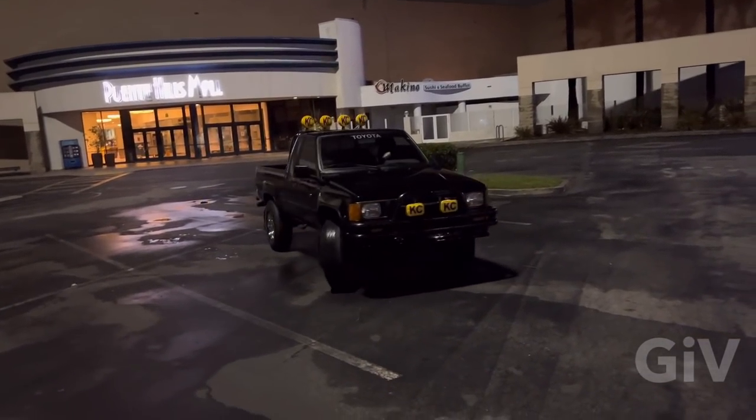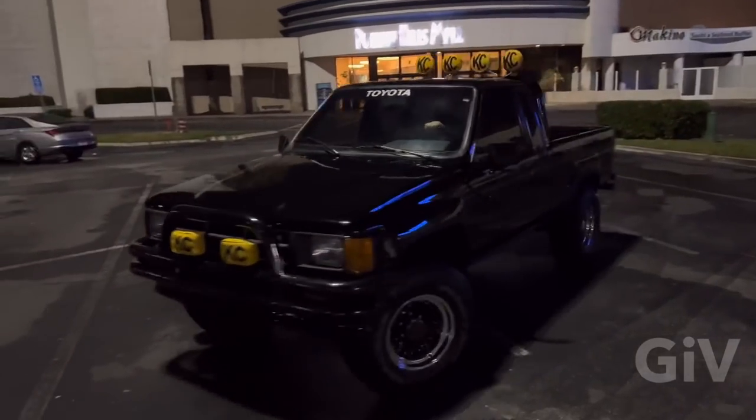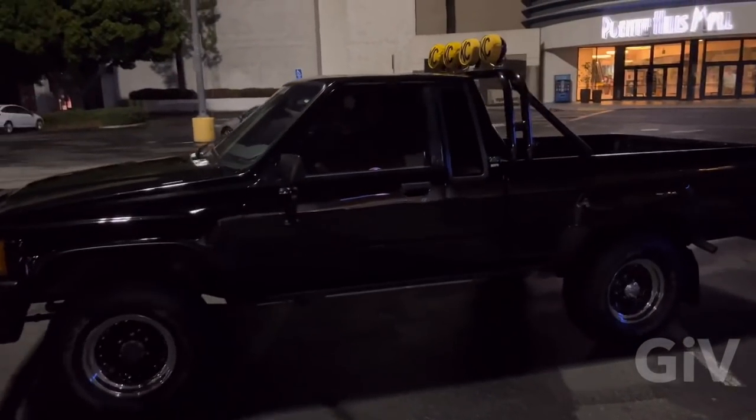Marty McFly's 4x4 — how incredible is this? Normally you would expect somebody else here at the Puente Hills Mall. And look who we got here — we got the Teen Wolf! Oh my goodness! It's a different movie, but it's also a great movie and I love Michael J. Fox in that one too.